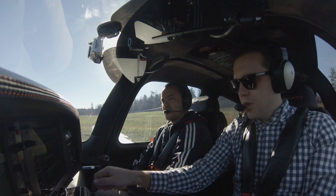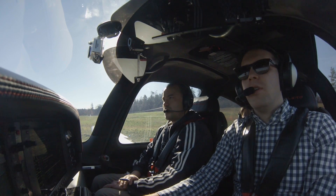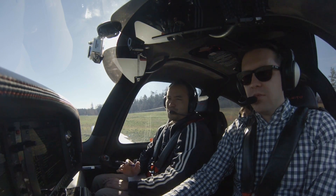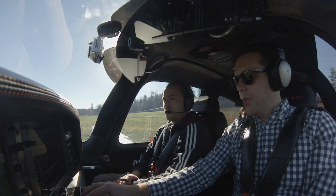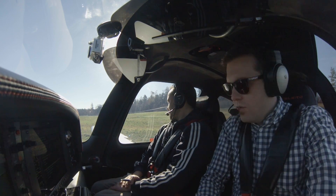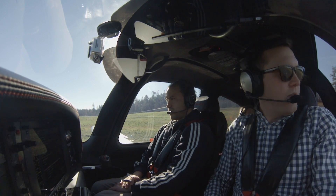We're heading eastbound — what altitude do you usually do? 55. That's because we're up near water. And flight controls — 76 knots, four and a half in the tank — correct.